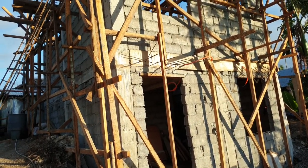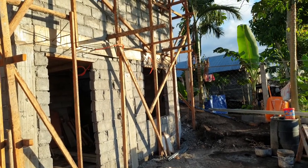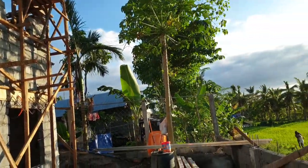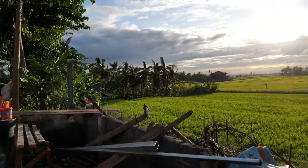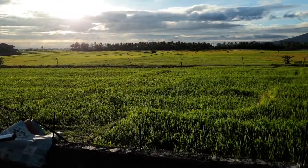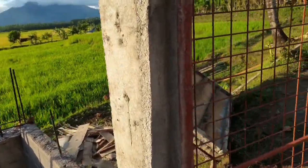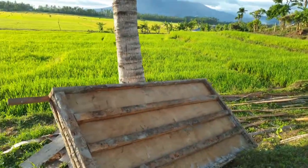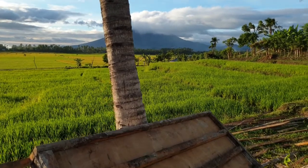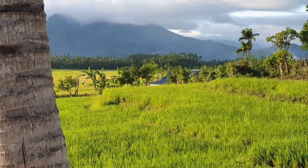The lanai faces towards the rice field, so when I'm standing at the lanai from the top I can see this view — the rice field, and the mountain. Down there is my parents' house with the blue roof.